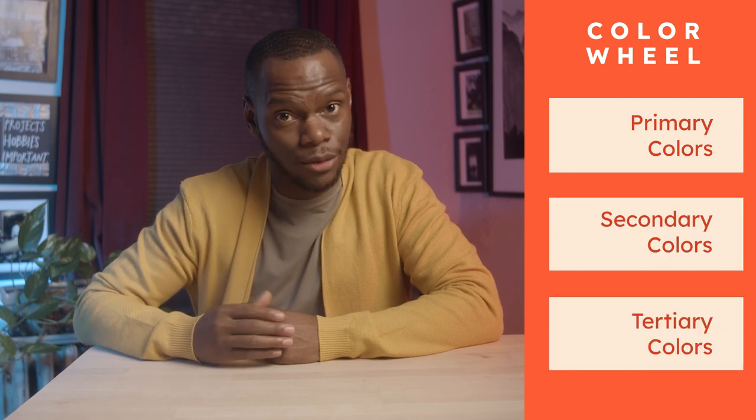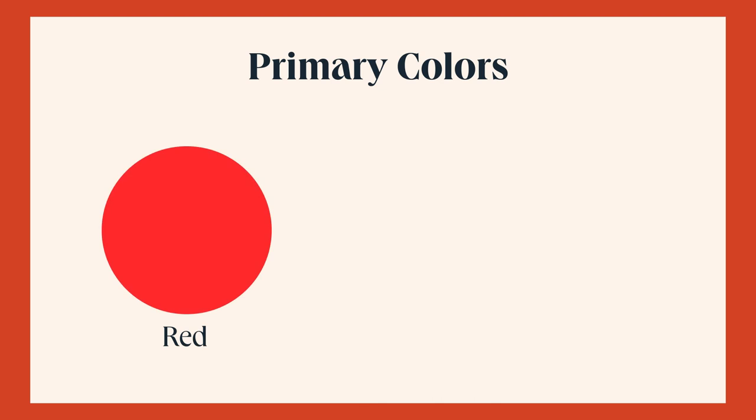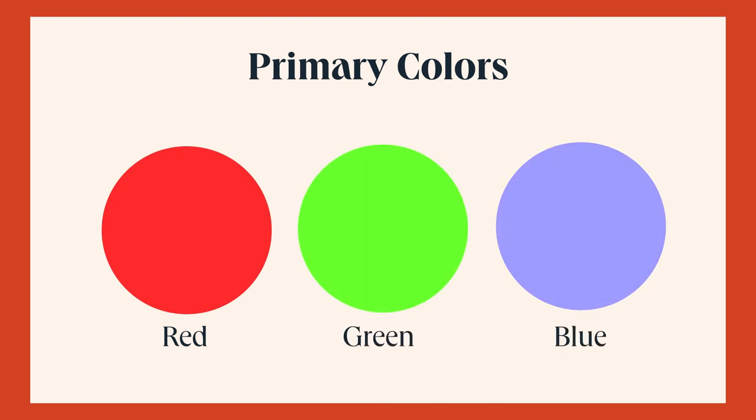The next big piece of color theory is the color wheel. The color wheel represents the full spectrum of colors and is the foundation of color theory. We have primary, secondary, and tertiary colors, all of which create visual harmony. Primary colors are the most basic colors that cannot be created by mixing other colors — they serve as the foundation for all other colors in the color spectrum. The three primary colors are red, green, and blue.